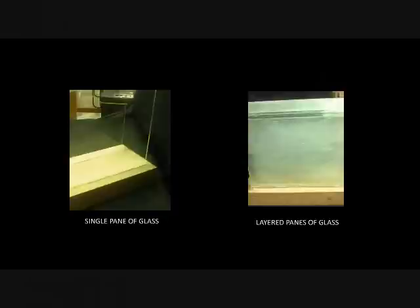Frictional forces play a key role in the relationships between the panes of glass and the manner in which they evenly distribute the weight being supported. The stress characteristics unique to glass, by means of tensional and compressional forces, determine the limitations of the use of the material.